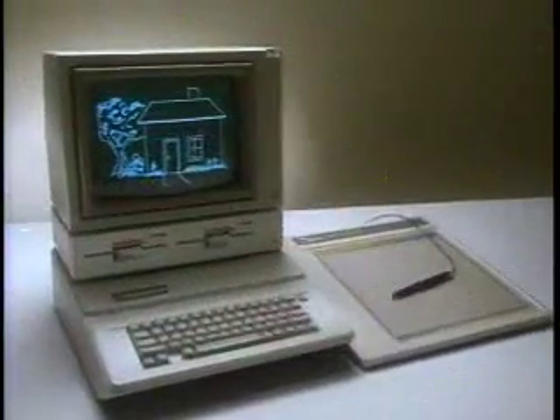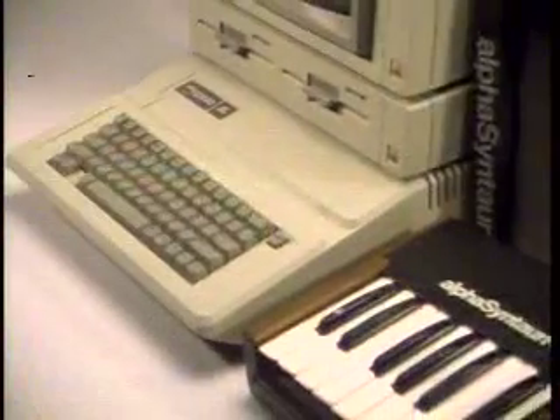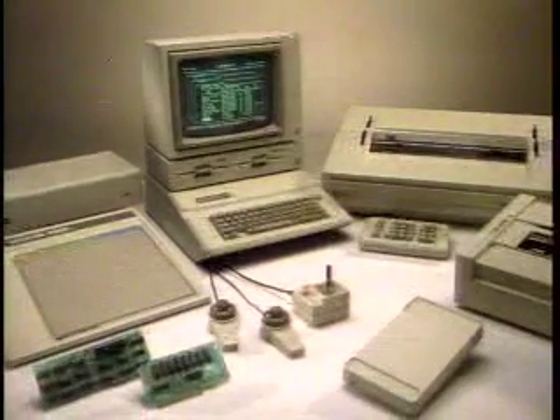Your Apple IIe can become your personal design center or even an electronic orchestra. The expandable Apple IIe — the only limit to what it can do is your own imagination.